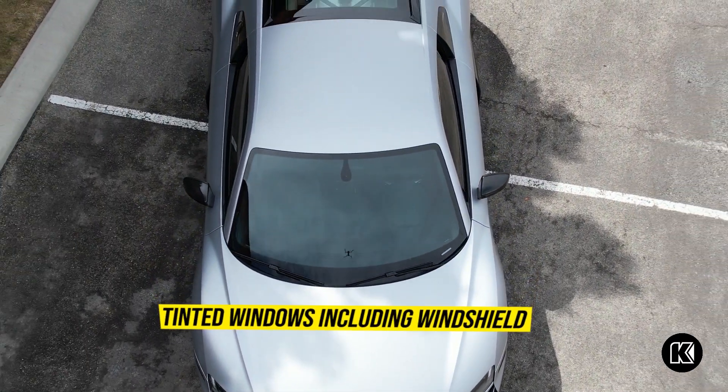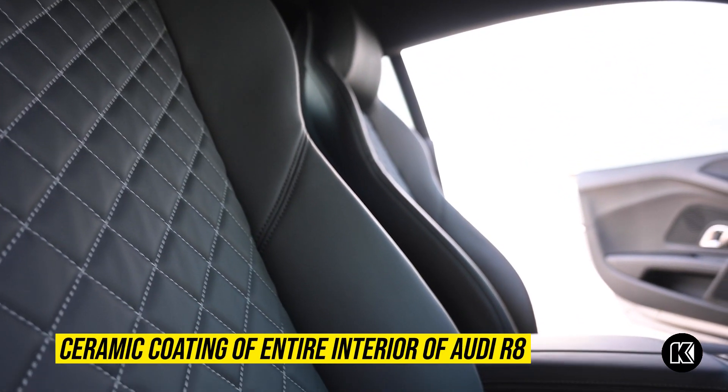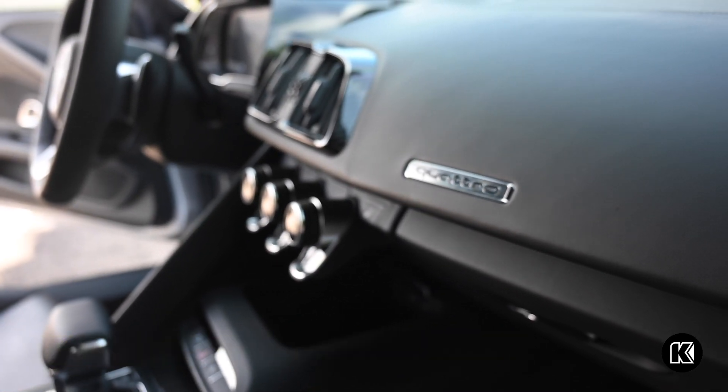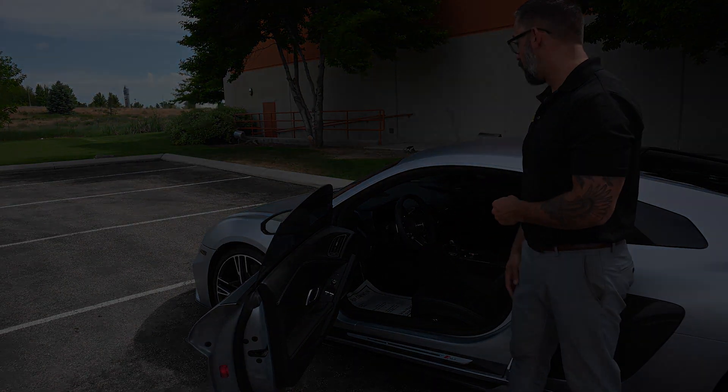With the ceramic coating that we've done on the interior, we do the entire door panel, all of your carpet, all of your leather finish, center console, and then your entire dashboard. It keeps it easier to clean, harder to stain, and helps contain anything that's spilled so it's easier to keep clean.